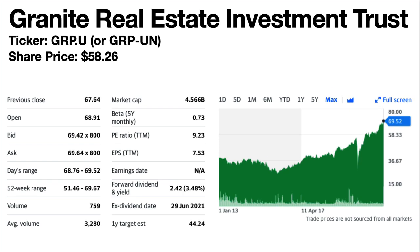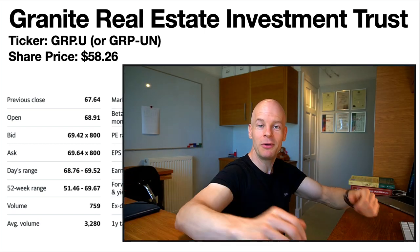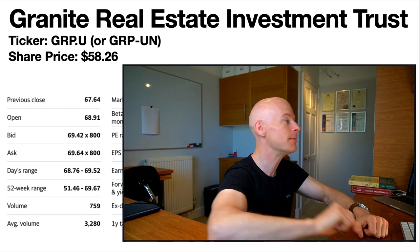Granite Real Estate Investment Trust, ticker symbol GRP.U or GRP-UN depending on the site — on Yahoo Finance you need GRP-UN. Share price is $58.26. The forward dividend yield is 3.48%. This is an international REIT whose portfolio consists of multi-purpose logistics and distribution warehouses as well as special-purpose facilities. The share price trend has been climbing and is currently near all-time highs. Dividends are stable since 2018 and increased in 2020 and 2021, which is always a good sign.